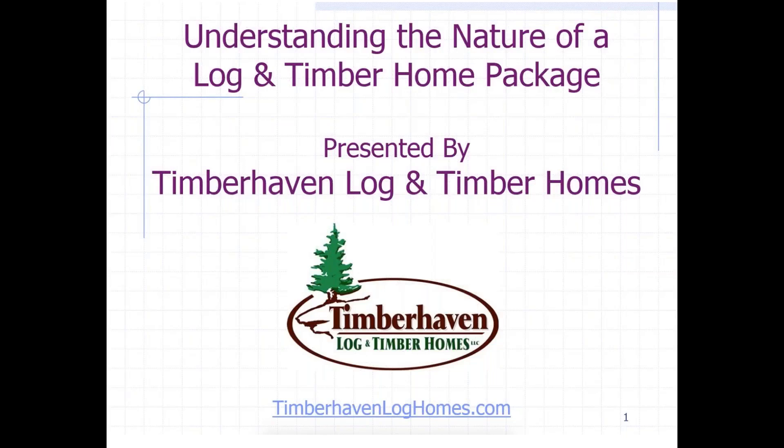Hello, and welcome to our webinar titled Understanding the Nature of a Log and Timber Home Package. I would like to thank Timberhaven Log and Timber Homes for sponsoring this workshop alongside the Log and Timber Home Show. Our speaker for this evening is Brad Mercer, National Sales Manager at Timberhaven.